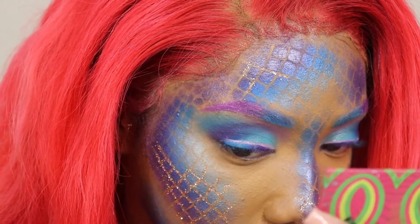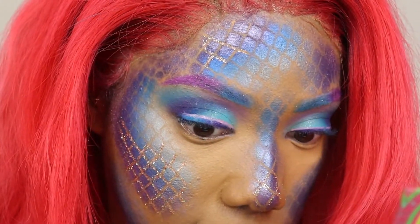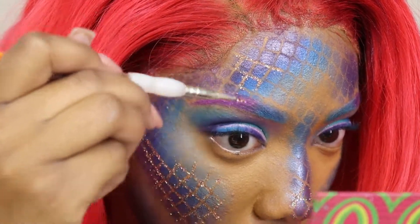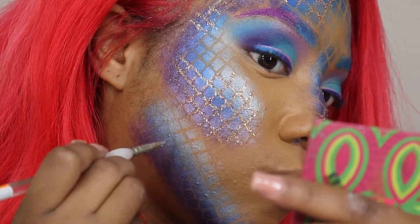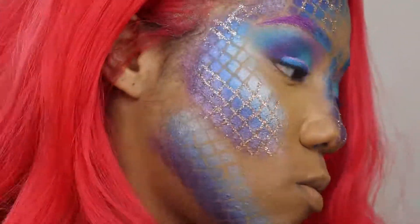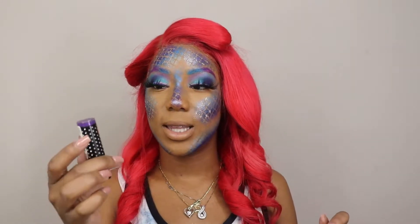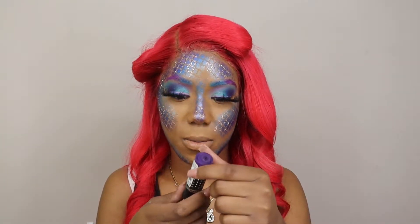I'm using lash glue for this part. I went in a few squares at a time so that by the time I get to the other side the lash glue won't be dry. I'm about to go in with this purple lipstick — I've had this for a long time, I don't even know what it is. Oh, it's Hard Candy. I probably got it from Walmart.